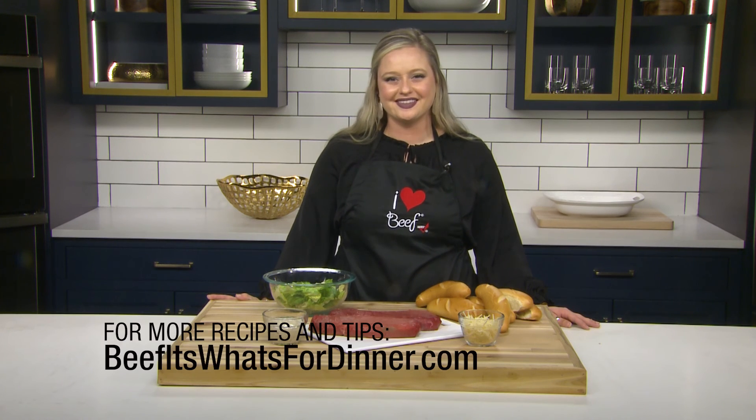For more recipes and tips, visit beefitswhatsfordinner.com. Thank you.